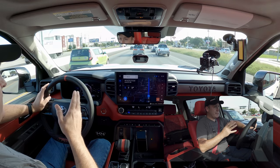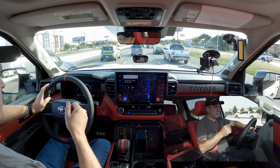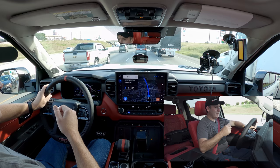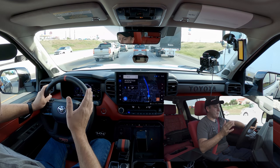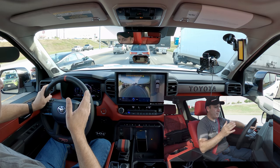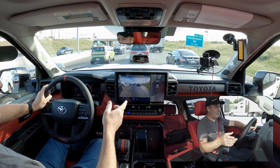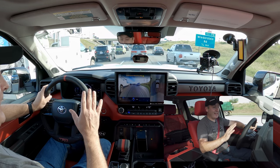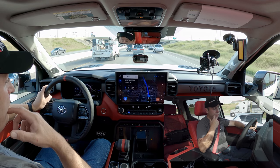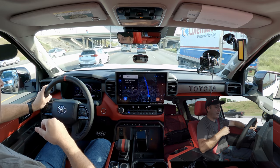Traffic has slowed down, giving us an opportunity to see how well this adaptive cruise control works in stop-and-go situations. Creeping really slow at 20 miles per hour. The surround camera automatically turns on as we slow. We got down to 4 miles per hour — it didn't stop completely, but I haven't touched anything. We're just letting the car do it and we're accelerating back up to speed. This is really nice for stop-and-go traffic — you don't have to constantly move your foot, you can just sit back, relax, and enjoy the drive.